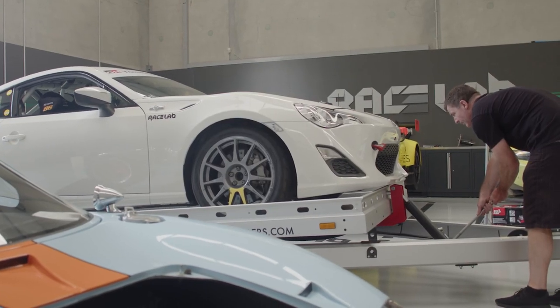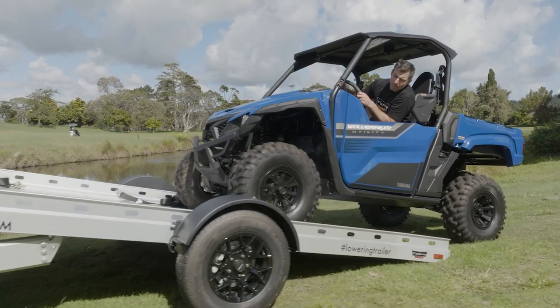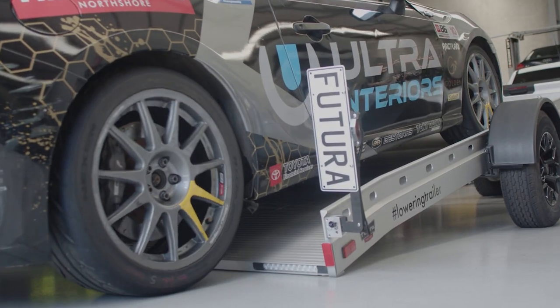Hey guys, Dan from Futura Trailers here. Today we are really excited to announce the release of our brand new Tilt Deck Trailer. The Tilt Deck Trailer is a more cost-effective solution for carting your smaller vehicles.